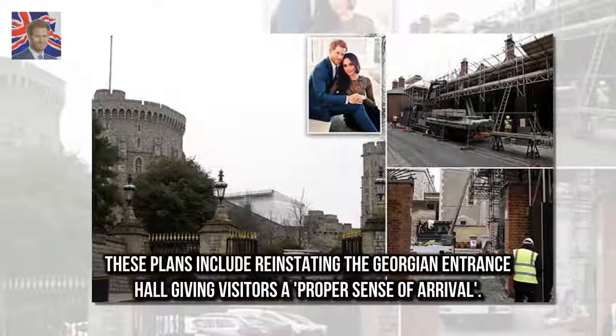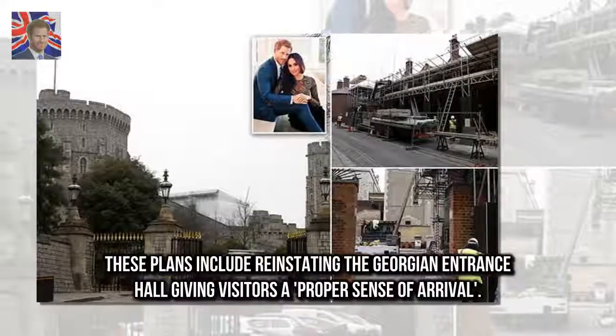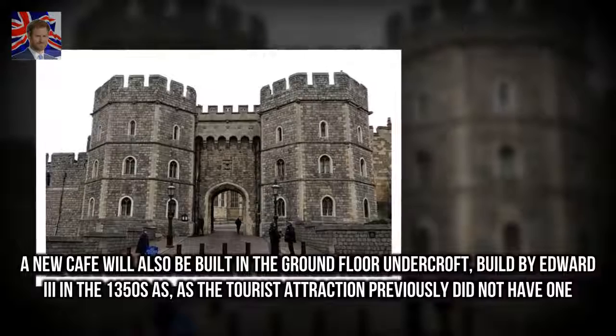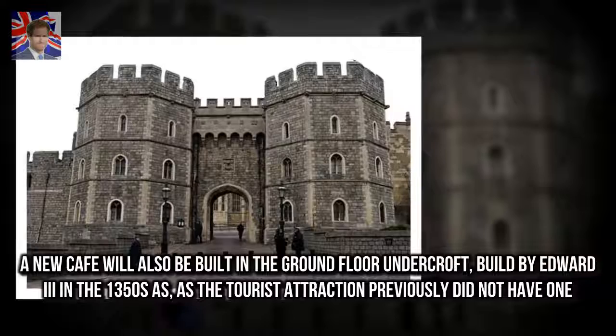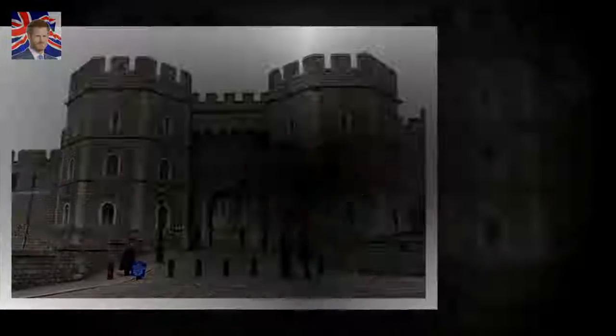These plans include reinstating the Georgian entrance hall, giving visitors a proper sense of arrival. A new café will also be built in the ground floor Undercroft, built by Edward III in the 1350s, as the tourist attraction previously did not have one.